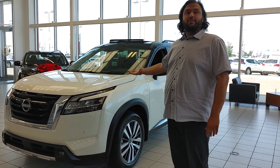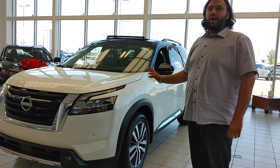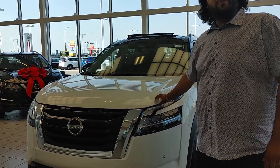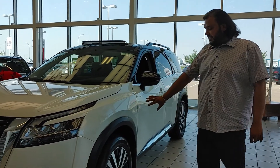Behind you here we have the 2022 totally redesigned Nissan Pathfinder. In the front you'll get the legendary e-motion grille. Under the hood there's a V6 3.5-liter engine with a 9-speed automatic transmission.